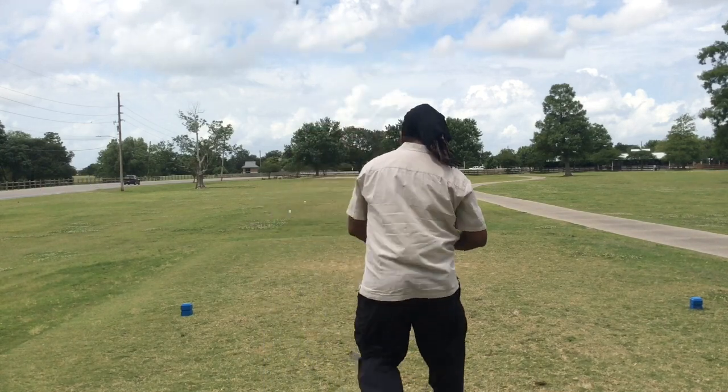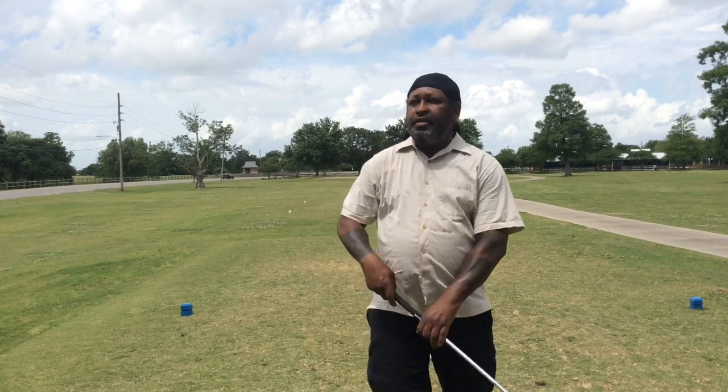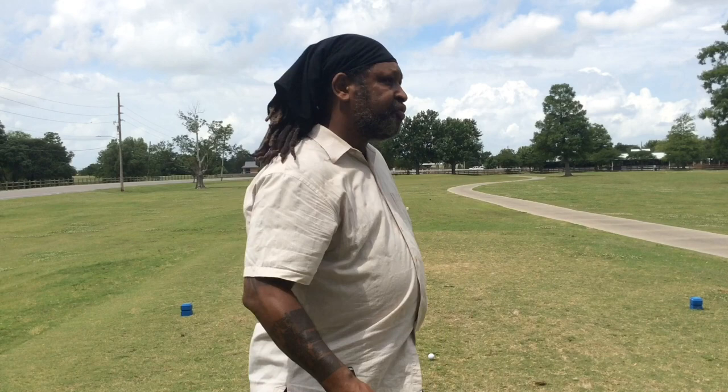We're going to hit another ball. Now I'm going to get even more closed on that one. That ball started out to the right, and it only drew about two yards. Now I'm going to get closed, and I'm going to feel that I'm actually inside and behind the ball. So I'm going to put both these aspects together, and watch the difference in ball flight.